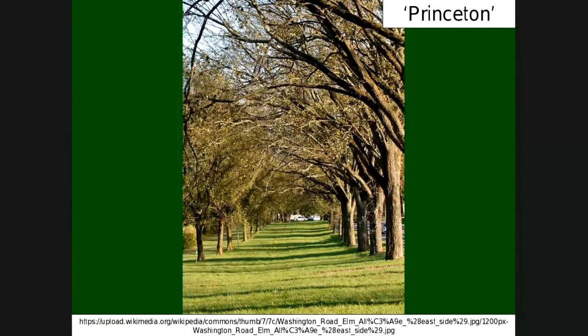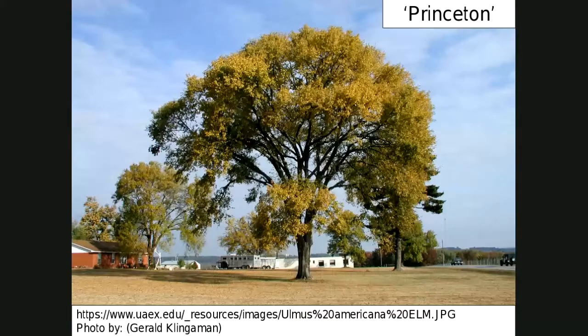Another one we recommend is called Princeton. Surprisingly, this was selected out of New Jersey, and yet it does well here. There is some concern about the branch angles on it — it's generally a pretty tight branch angle, fairly upright because of that. But in the long run, they do eventually get that arching structure. It's not growing with a lot of competition in a boulevard, but it would generally do pretty well. Cities around here have planted a lot of Princeton elm. It can be a little tough to create good structure because of the tight branch angle.